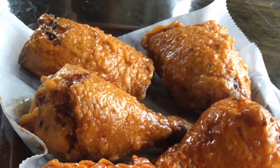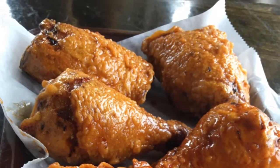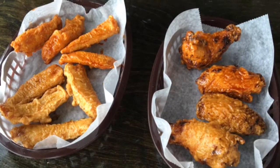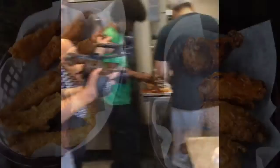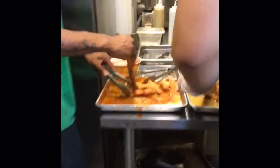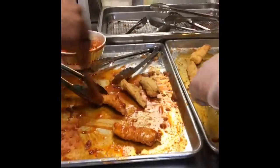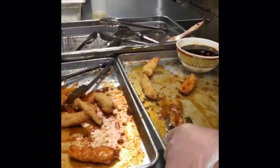We brought the Korean style fried chicken here to Ann Arbor. It's one of our personal favorites whenever we go to major metropolises that have large Korean towns. This is one of the most famous dishes out there. They're going to be saucing up some of the chicken right now — they take it out of the fryer and hand brush each piece every time with the glaze.